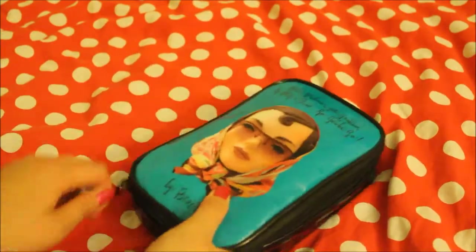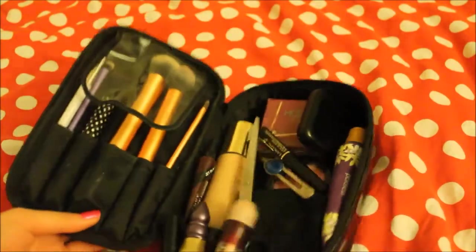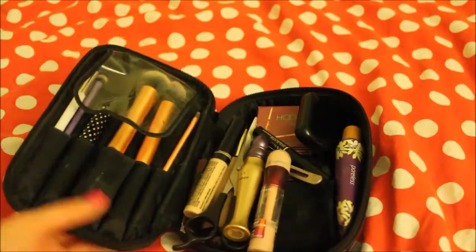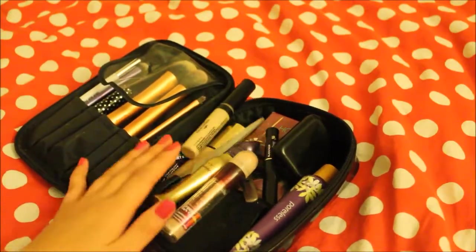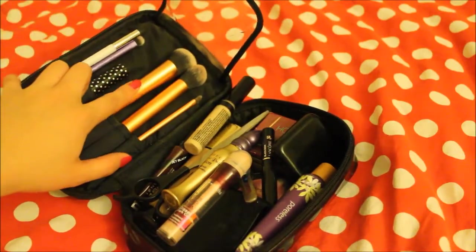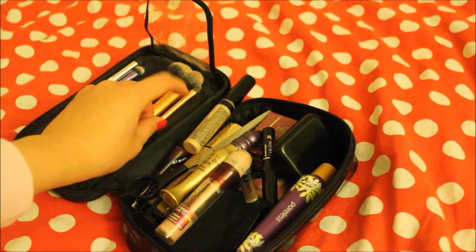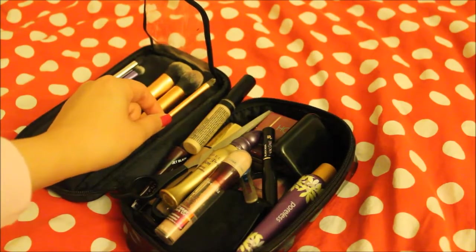It's a zip-around type, so it opens up like this. There's a spot for your brushes and all of these are my makeup items. First I'm gonna start with the brushes. These are my Real Technique foundation brush — that's for my bronzer — and this one is actually for concealer but I use it for my eyebrow.